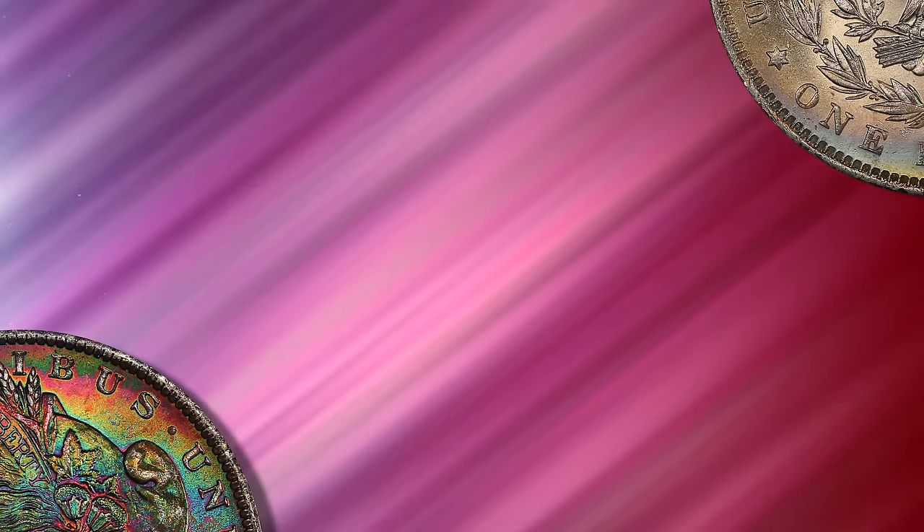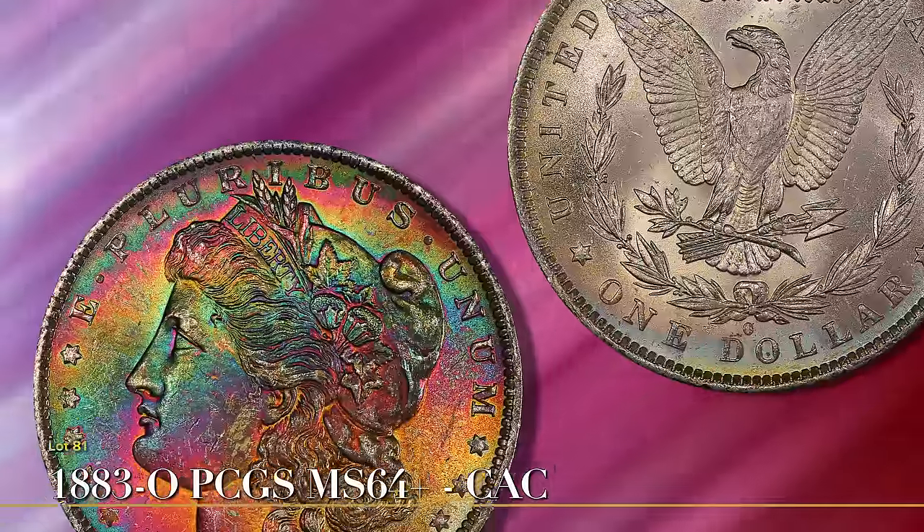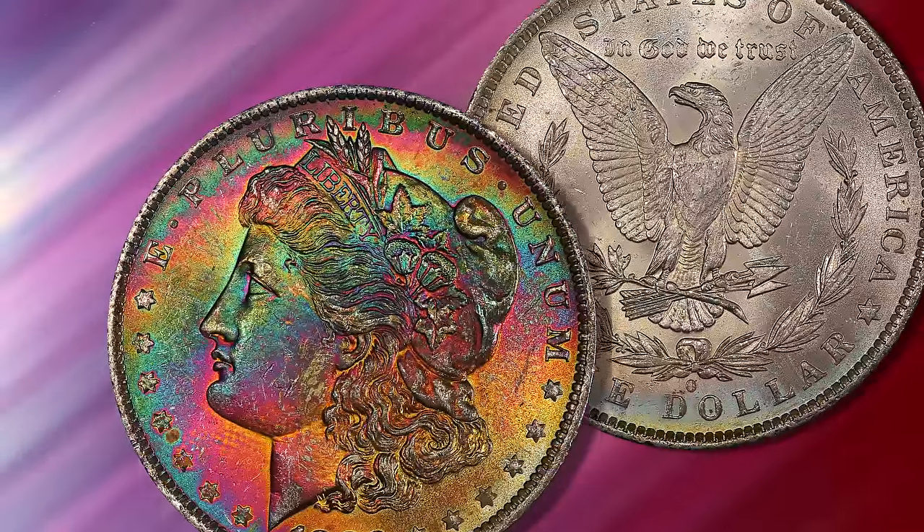It is not difficult to find 19th century coins with some degree of toning. What sets this collection apart is the vividness and range of colors on the coins that the Northern Lights collector assembled for this set.